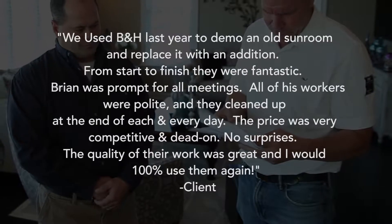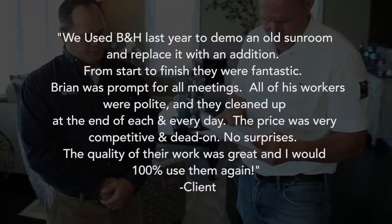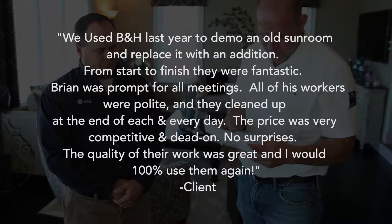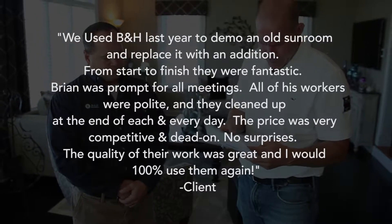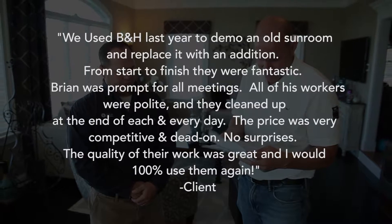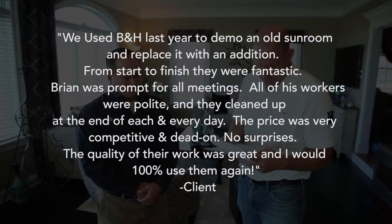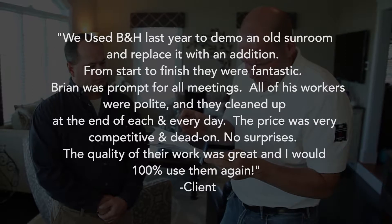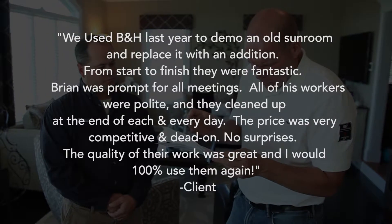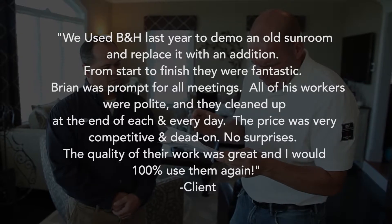We used B&H last year to demo an old sunroom and replace it with an addition. From start to finish, they were fantastic. Brian was prompt for all meetings. All of his workers were polite, and they cleaned up at the end of each and every day. The price was very competitive and dead on — no surprises. The quality of their work was great, and I would 100% use them again. It goes on and on. They could not say enough good things about you.